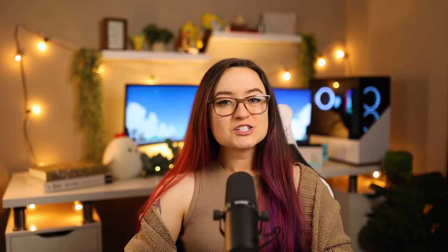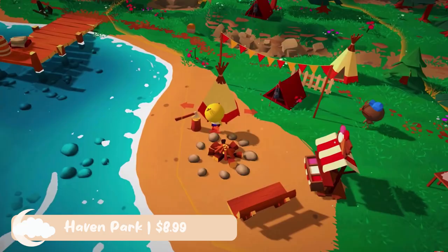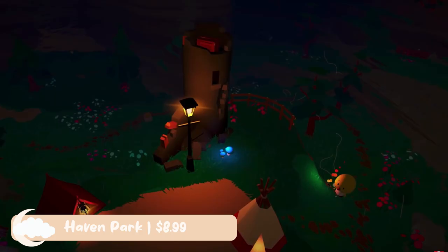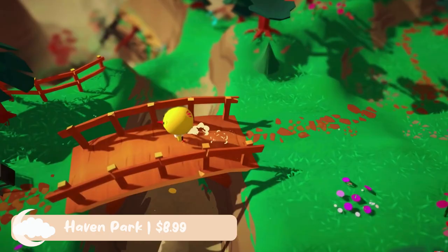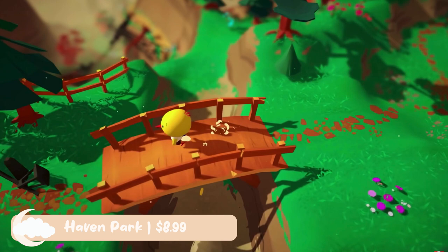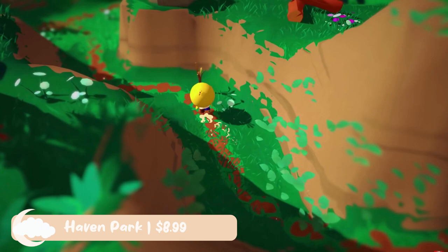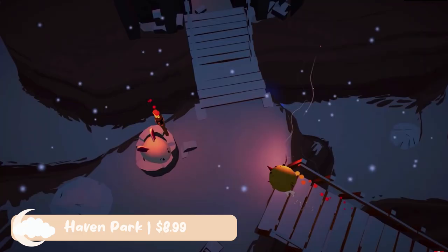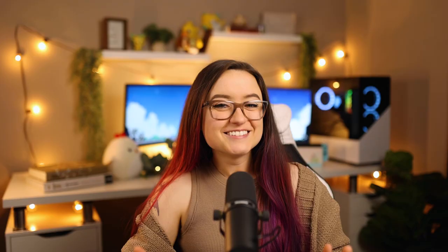In this next game, you also play as a bird — I didn't plan this, that's just how the pricing fell in order. Haven Park is $8.99 and honestly, I know it's a bit older, but I don't know why people don't talk about it more. It's been compared to A Short Hike and Animal Crossing, but I feel it's definitely a game of its own. The story is about Flint, who has to bring his grandmother's park back to life and make it a camper's paradise. The small open world, fun little secrets, and building campsites at your own pace make you fall in love with this game. The storyline itself is pretty short, but it's totally worth it for the price.